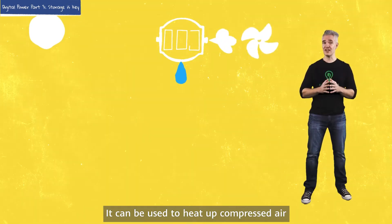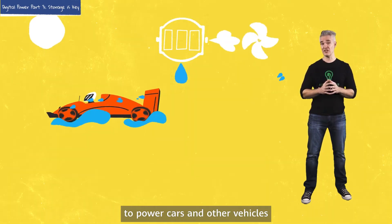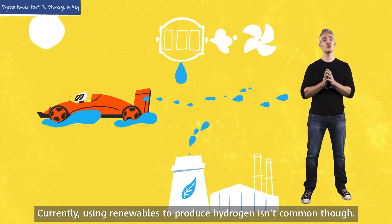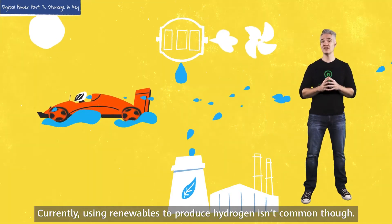Green hydrogen can be used to heat up compressed air, to power cars and other vehicles, or to produce electricity at thermal power stations. Currently, using renewables to produce hydrogen isn't common, though.